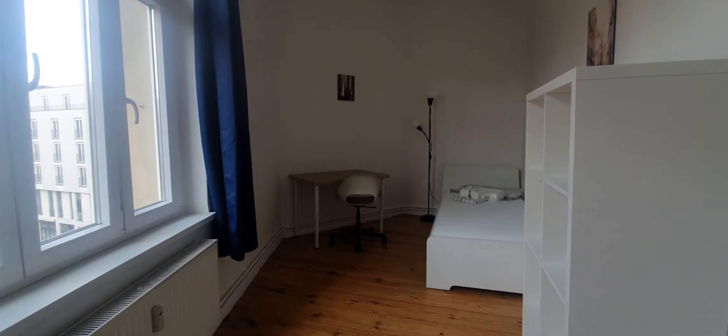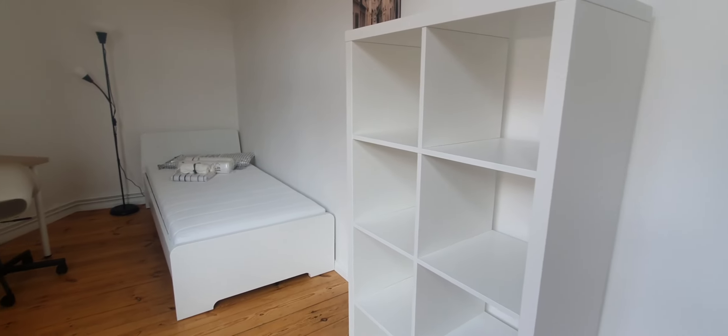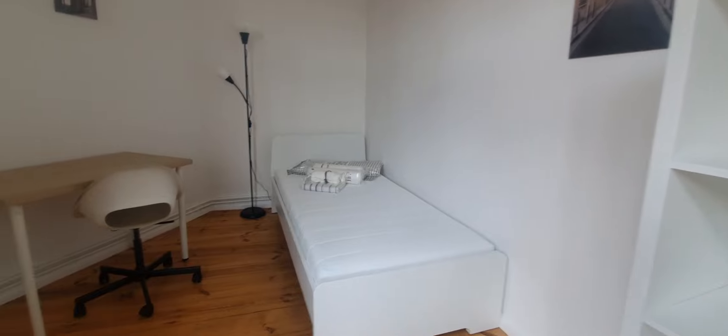Now let me show you the bedrooms in order — bedroom number 1, 2, and 3. So let's start from bedroom number 1. This is bedroom number 1. Here you have a single bed, a desktop, and a wardrobe.